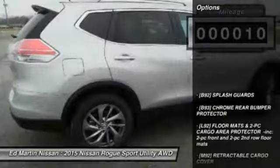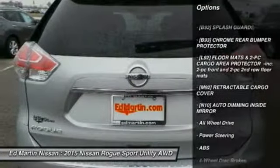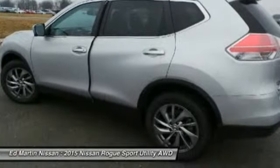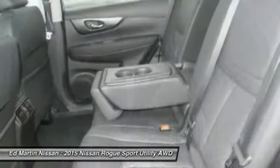Here are some of this vehicle's great options: navigation system, anti-lock braking system, all-wheel drive, power lift gate, steering wheel audio controls, adjustable steering wheel, power steering, aluminum wheels, four-wheel disc brakes, cruise control.